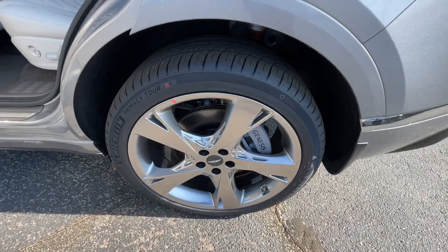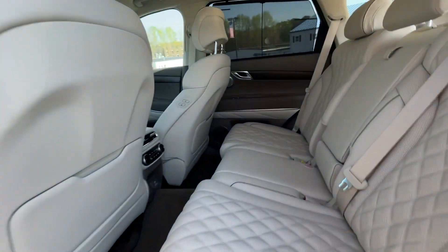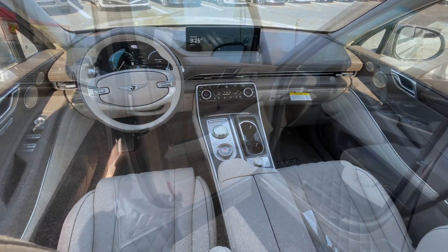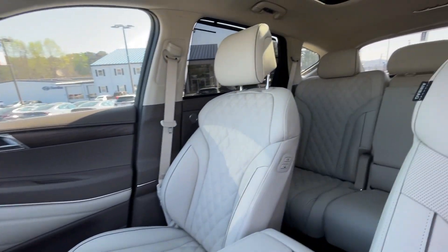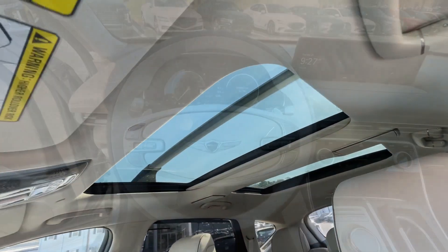Solid capability meets modern style in this GV80. See for yourself when you take it out for a test drive. Our professional staff looks forward to giving you excellent service. We'll see you next time.